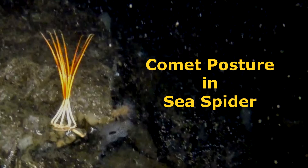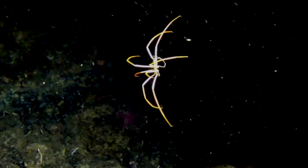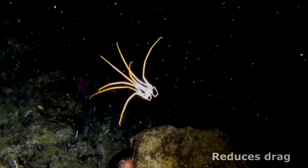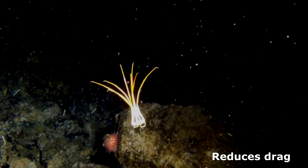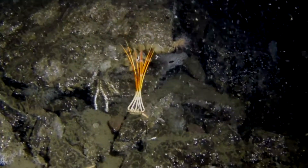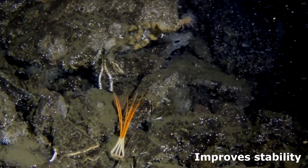Some sea spiders adopt a comet-shaped posture when descending in the water. They fold their legs backwards, which reduces drag and appears to increase their rate of descent. It also helps stabilize their orientation.